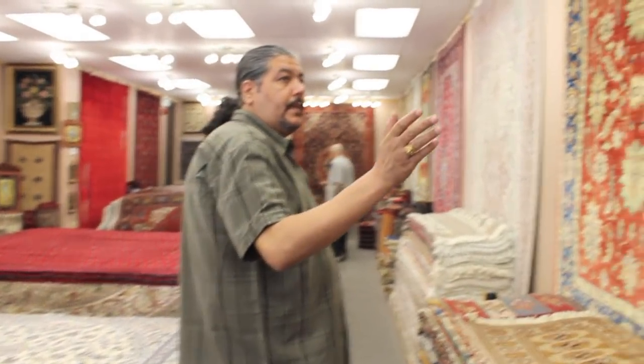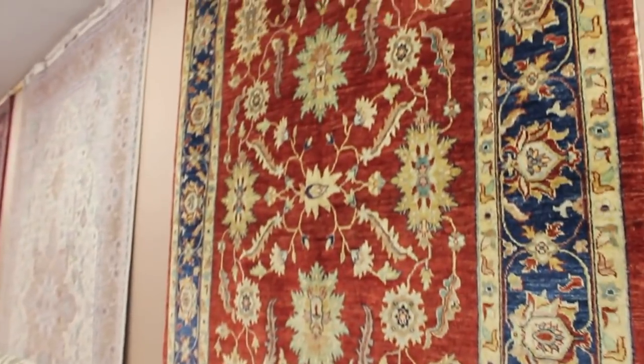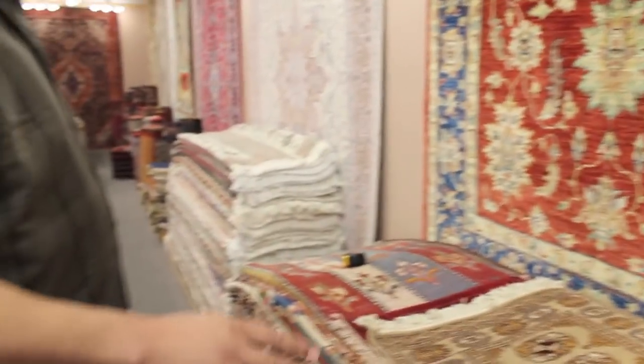I am going to show you some of the differences between the plain rugs, flower rugs, and geometric pattern rugs — stuff like that.